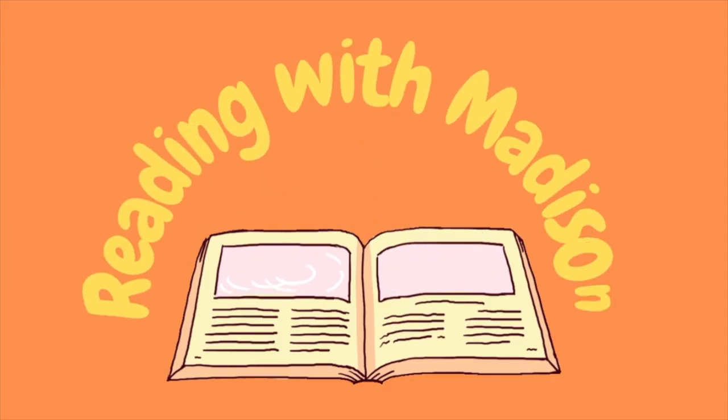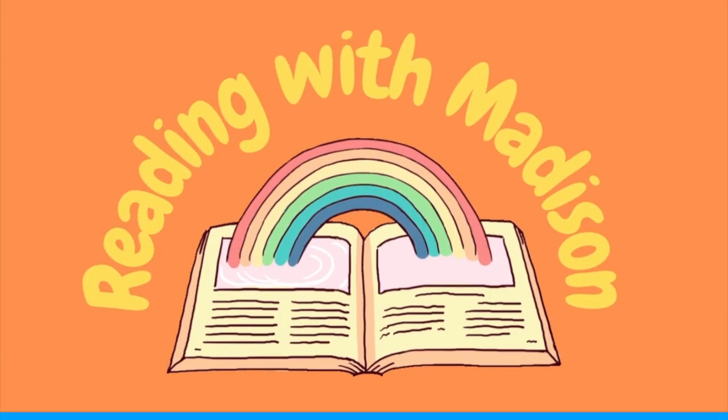Readin' with Madison! Hey there! Are you ready to hear a story?